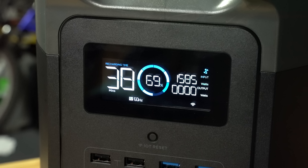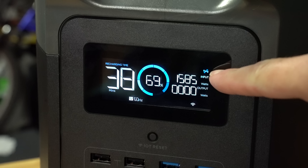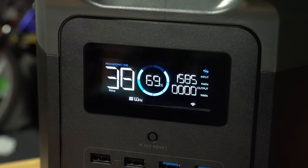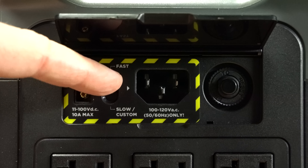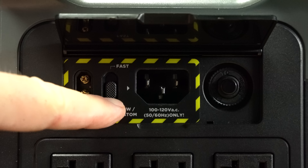Next, the Delta Max has what's called X-Stream fast charge, which allows for rapid charging from 0 to 80% in just 65 minutes. If you prefer it not to charge so quickly when plugging it into a wall socket, if you're concerned you may flip your breaker, you can flip the switch on the back to reduce the charging speed.